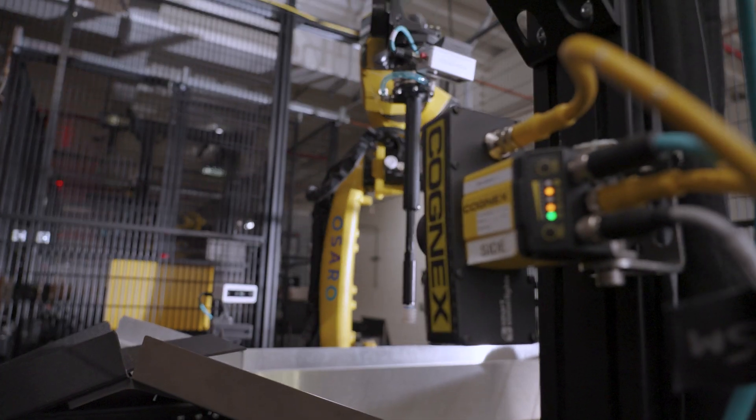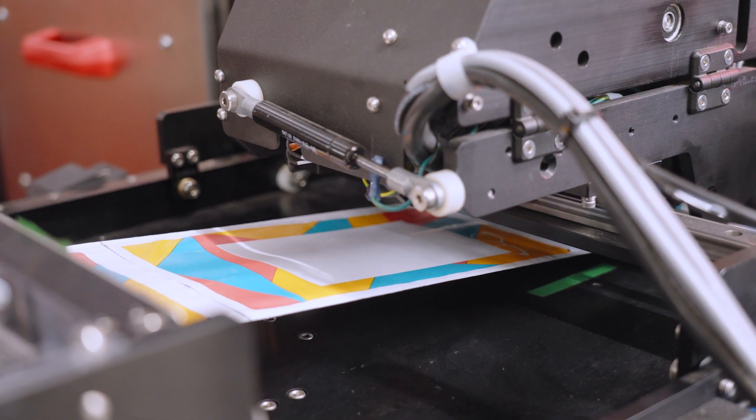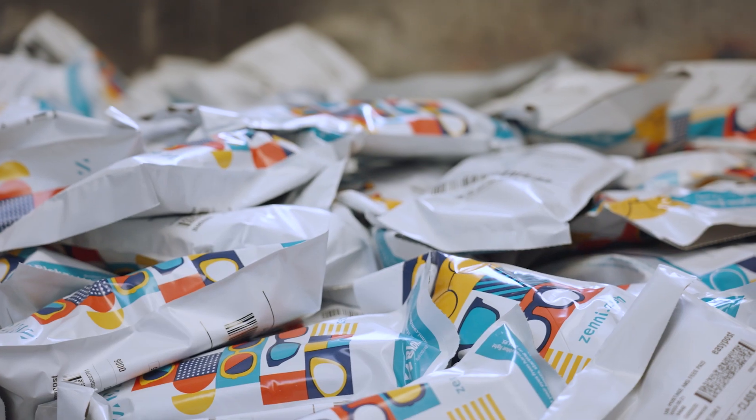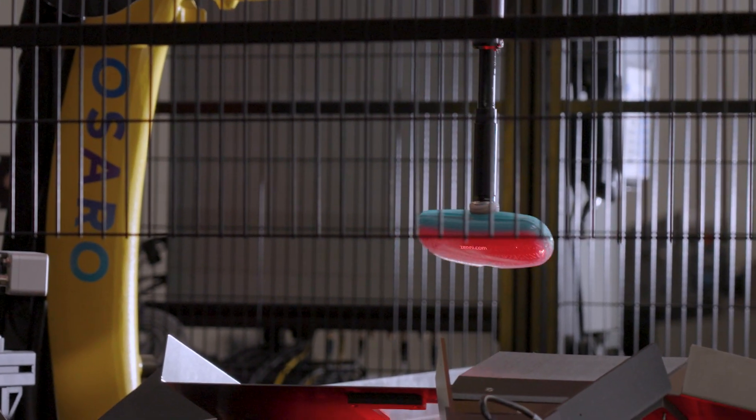It delivers fast and accurate barcode reads so that Zenni's customers end up getting their eyeglasses as quickly as possible. We always try to get to 100% accuracy, and that is very difficult. Six million pairs of eyeglasses a year — even though the error percentage was really low before, we were still seeing about 20 to 30 orders going to the wrong customer. With the robot, we actually achieve 100% accuracy.